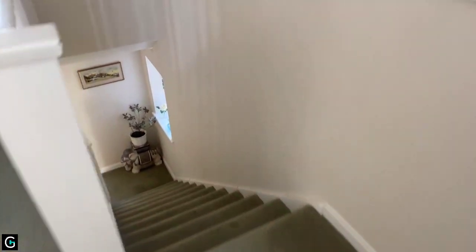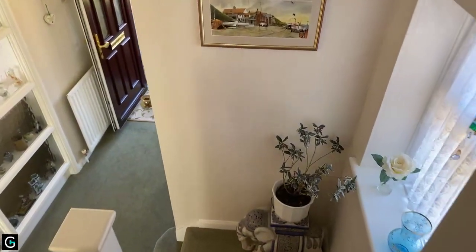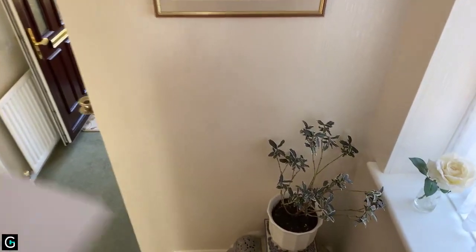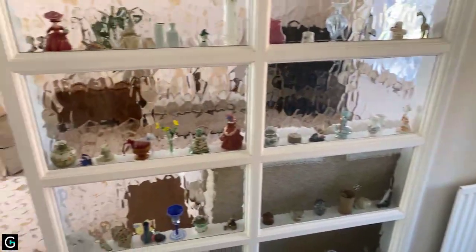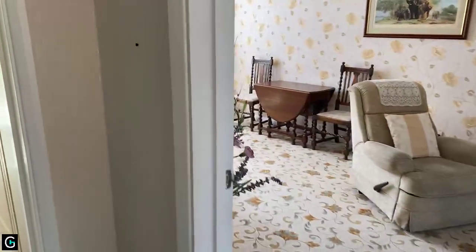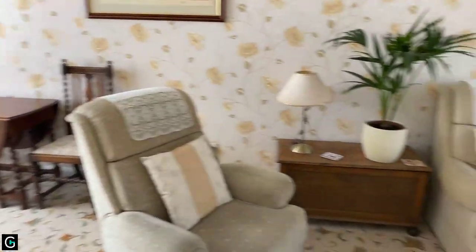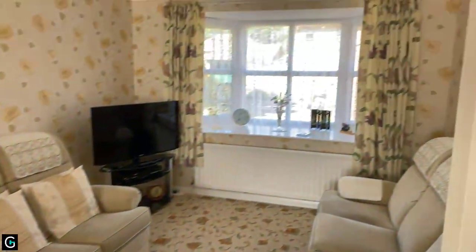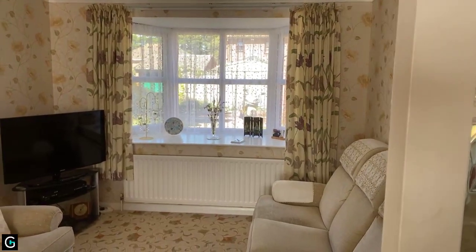Now we're going to go downstairs so I can show you around the ground floor. This is council tax band D, and we have an EPC on this property as well which is pretty good. Taking you through to the lounge diner now — this is a really good size. What I like about it is the box bay window and the light that comes through, which is lovely. I think that makes all the difference to a property.